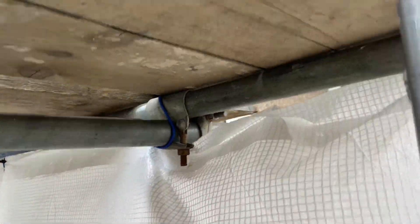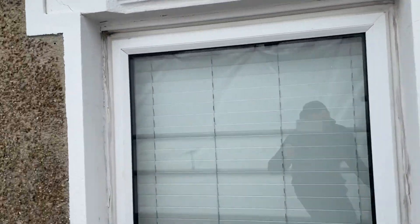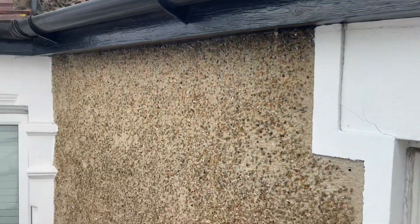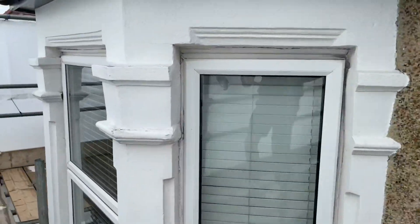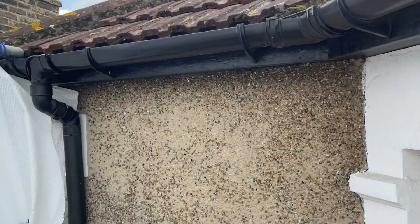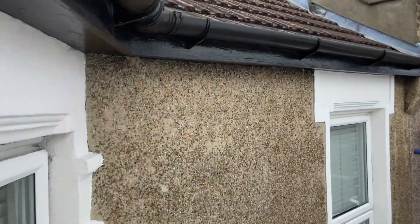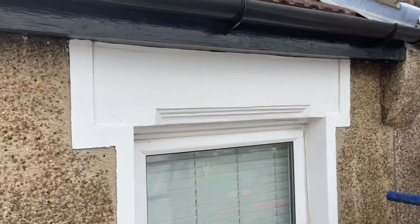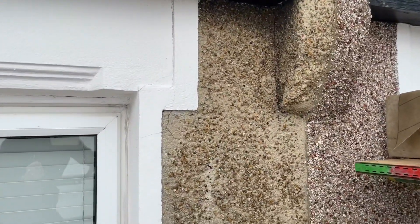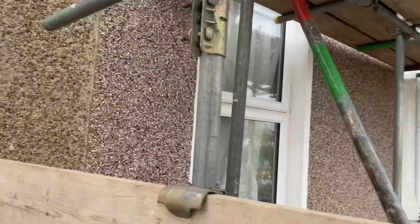We're also looking at doing new fascia boards and guttering for the customer as well. So once again this is going to be another massive transformation. The customer's really excited to get this project underway and we'll keep you updated with progress as we work through this project. If you'd like a free quotation for any of our services, give us a call, get in contact and we'd be more than happy to assist you with any further inquiries.